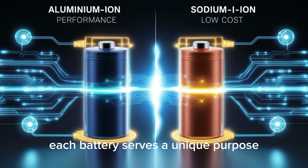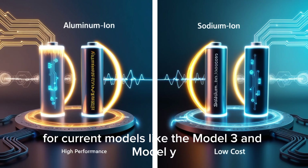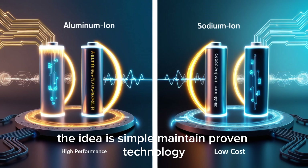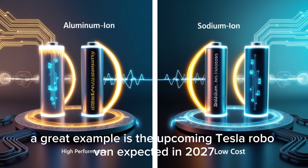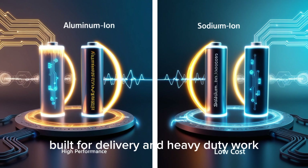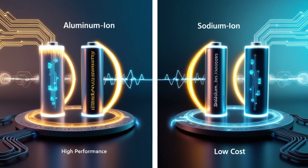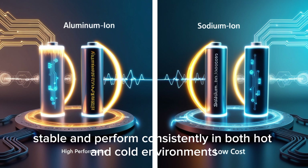Each battery serves a unique purpose in Tesla's lineup — aluminum-ion and sodium-ion will complement each other. For current models like the Model 3 and Model Y, Tesla plans to keep using LFP batteries until at least 2027, maintaining proven technology while introducing new chemistries in fresh models. A great example is the upcoming Tesla RoboVan, expected in 2027, built for delivery and heavy-duty work with large loads, long hours, and extreme temperatures — where sodium-ion batteries are perfect: cheap, stable, and consistent in both hot and cold environments.